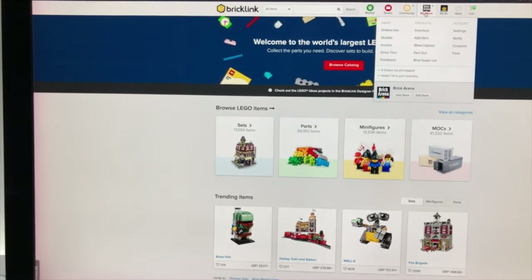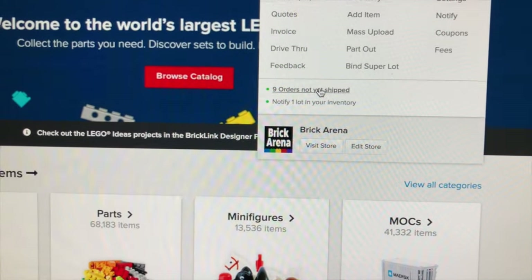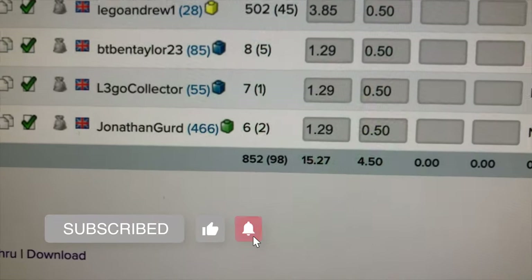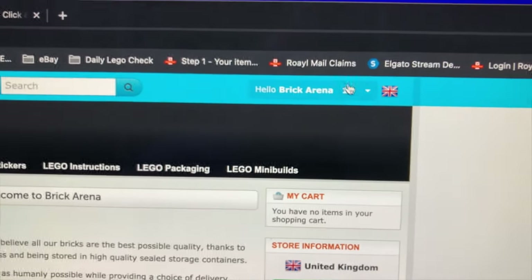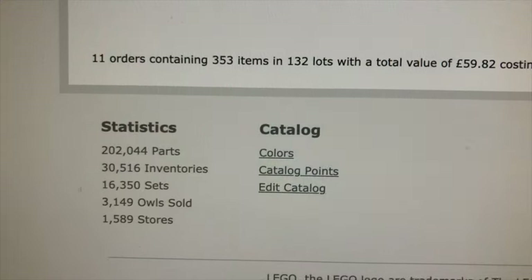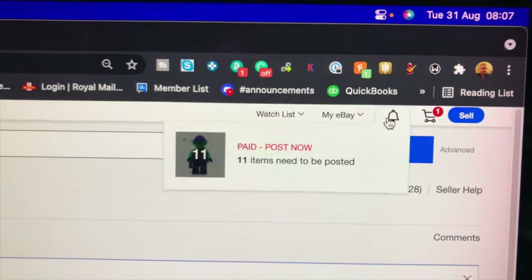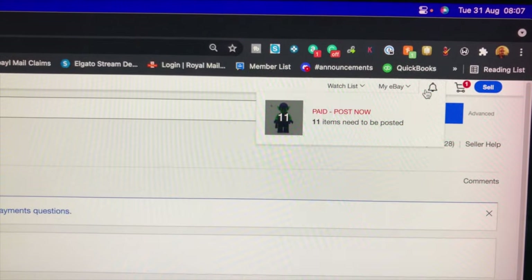It's the start of a new working week here at Brick Arena HQ. We've got nine orders on BrickLink for 852 parts in 98 lots — not a great amount. On Brick Owl we have 11 orders, just 132 lots, and on eBay we also have 11 orders to pack. Let's get started, get these pulled and packed, and get on with the rest of the day.